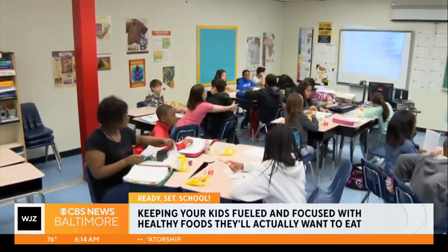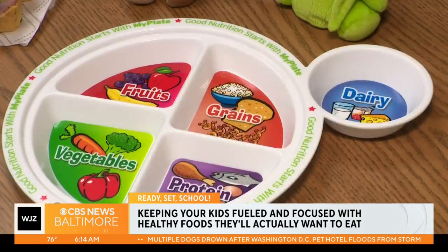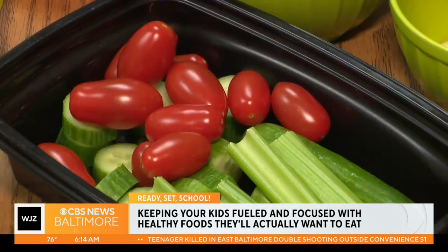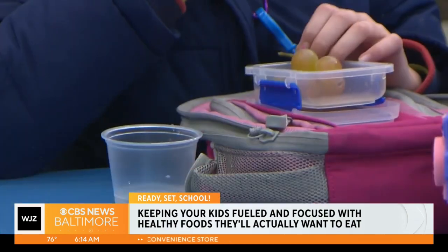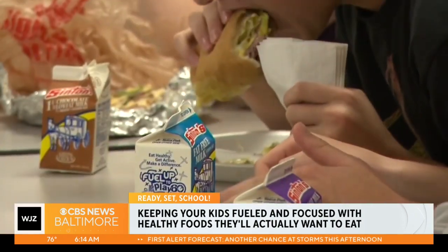What's the recipe for a successful school day? A delicious and nutritious lunch. Kids should have fruits and vegetables, grains, protein, and dairy. By prioritizing healthy eating habits, families can start the school year off on the right foot, not only fueling young minds but also achieving lifelong wellness. It's very important — they can't focus if they're not getting their basic nutrients.